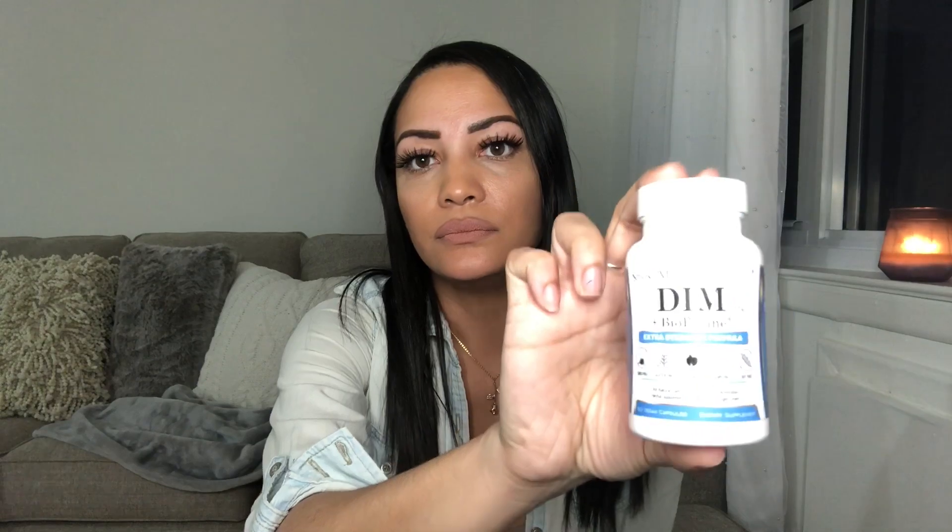If you drink soy milk, switch to almond milk, coconut milk, or oat milk — any of those are great. Number two is DIM, which helps support the body's estrogen balance. I'll leave a link below to the supplement I take, which you can find on Amazon. What it does is balance bad excess estrogen with good estrogen.